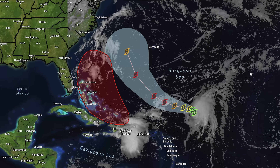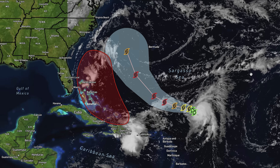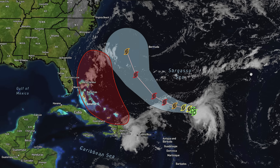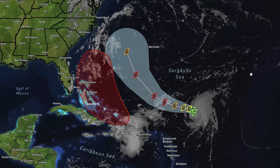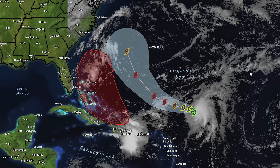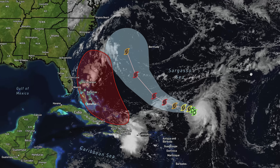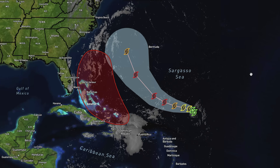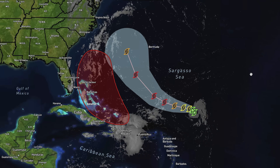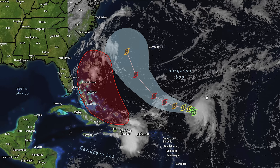In today's video we're diving into the upcoming pattern, taking a massive look at the tropics. This will probably be another very long video because we have a ton to go over. In addition to the tropics, where we're really seeing an increased threat with one of our systems for the southeastern coast, we're also going over the entire upcoming pattern for the lower 48 as far as precipitation and temperatures.